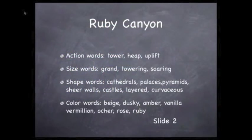We can use action words here: tower, heap, and uplift. Size words: grand, towering, soaring. And shape words: cathedrals, palaces, pyramids, sheer walls, and layered — and curvaceous. How's that for a word?